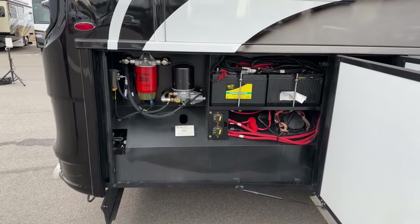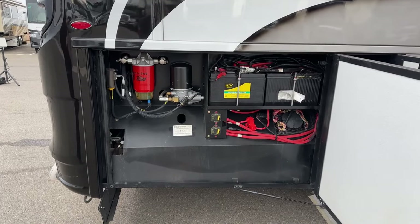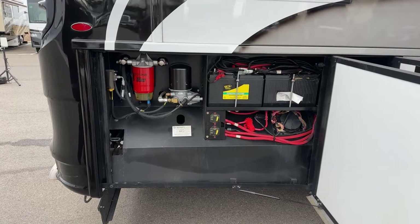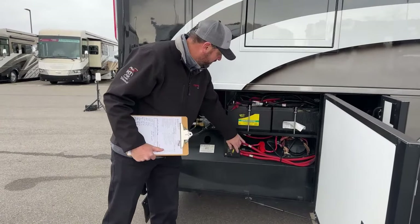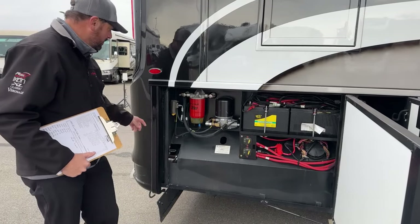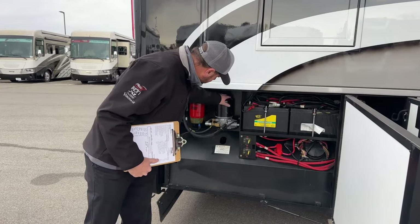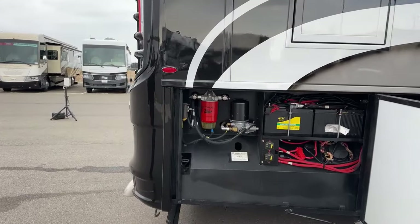This is built on a Spartan K3 chassis. It's 605 horsepower with 1,950 pound-feet of torque. Being a Spartan chassis, your starting batteries are located here. These are your battery disconnects on the chassis batteries. You'll also have quick, easy access to your fuel-water separator and the fuel filter.